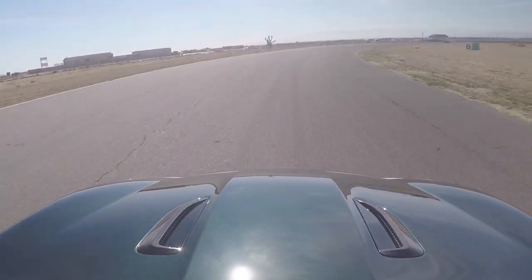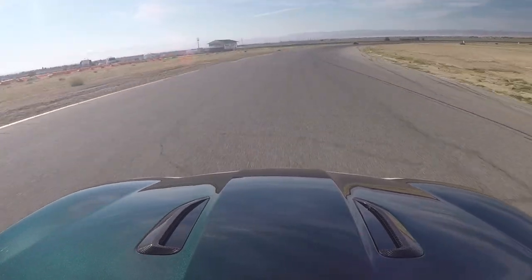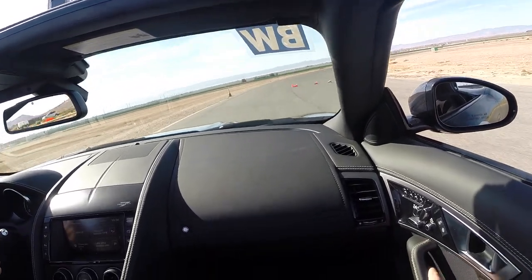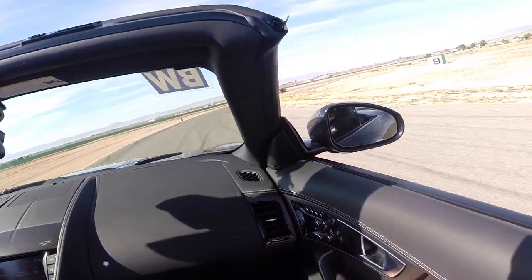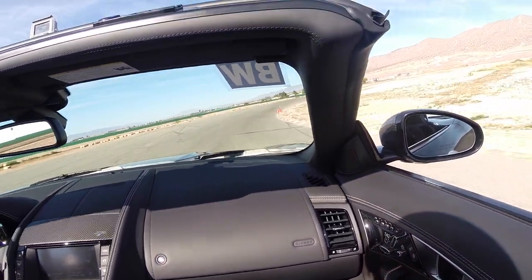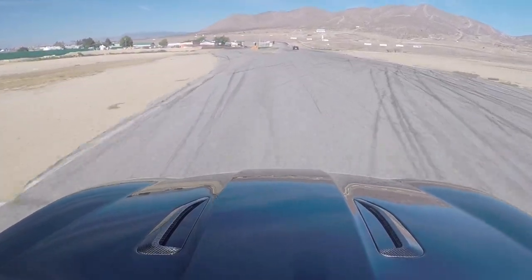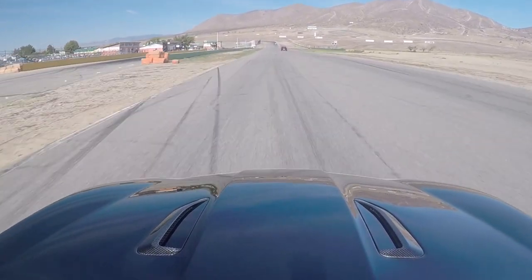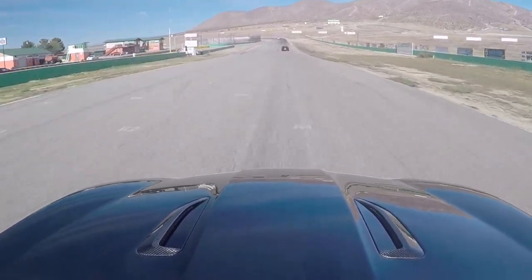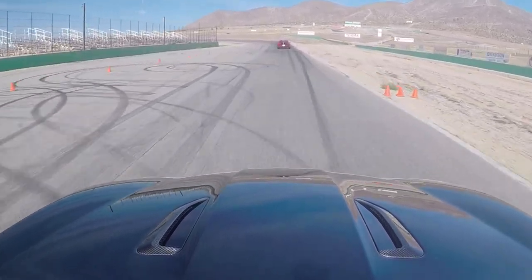There's no way I'm going through turn eight to nine at this kind of speed. Holy crap. We're catching the Mustang — that's easy. See if we'll pass them on the straight. Here we go. Oh, that was fast. That was really quick.